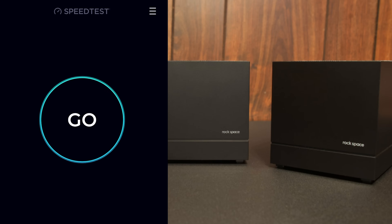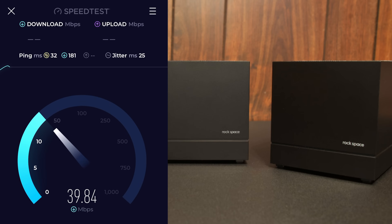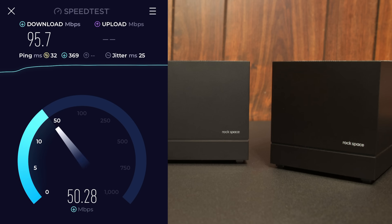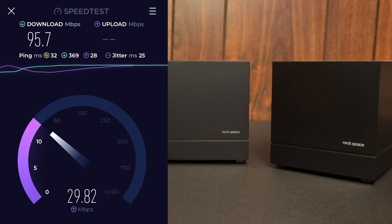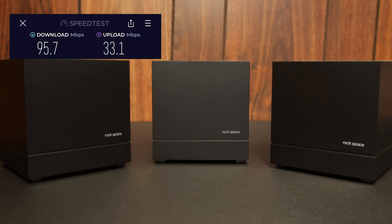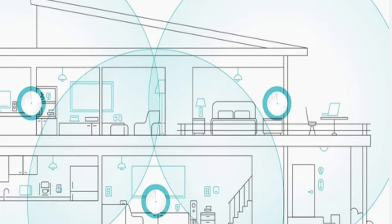Now let's test out the Rockspace Mesh — the one I've been using. All set up, running the test now. To switch between routers, all I have to do is unplug one and plug the other in since I have them all set up already. You can set these up with apps or directly on the web. As you can see, I got 95.7 megabits per second on the download — streaming one room away. That's an incredible improvement. With that speed, I can run 4K no problem. The mesh is a huge advantage when you go further, like 3,000 square feet, a basement, or an attic.